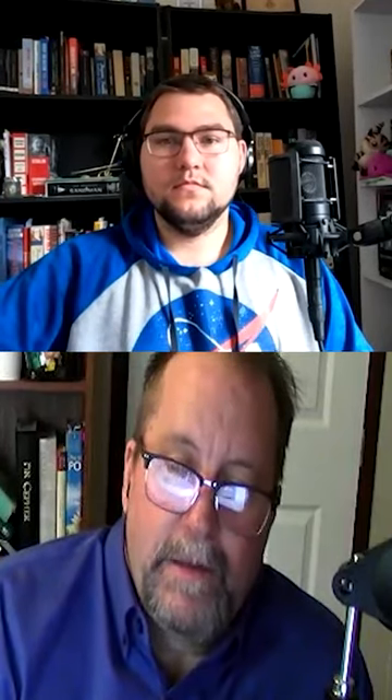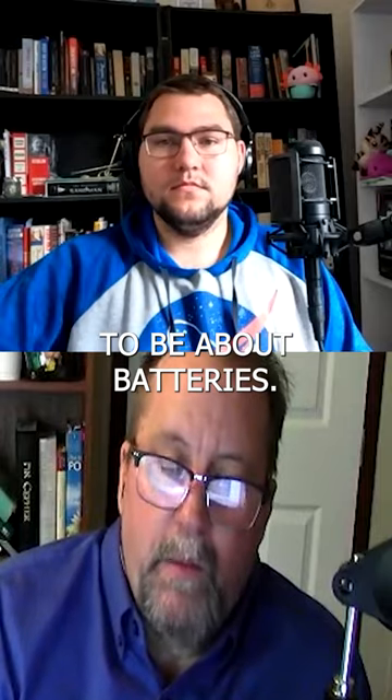In the end, a whole lot of our renewable energy picture is going to be about batteries.